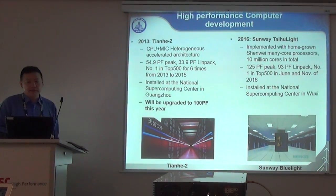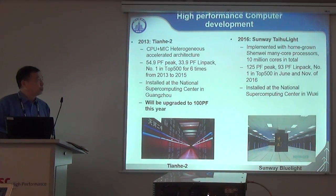The second 100 petaflops machine is Sunway Taihu Light. It's installed at the National Supercomputer Center in Wuxi, and it's a 125 petaflops system.